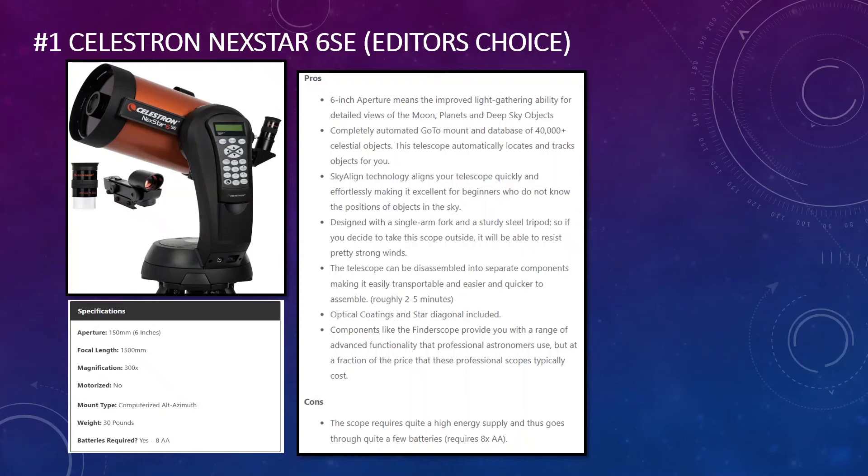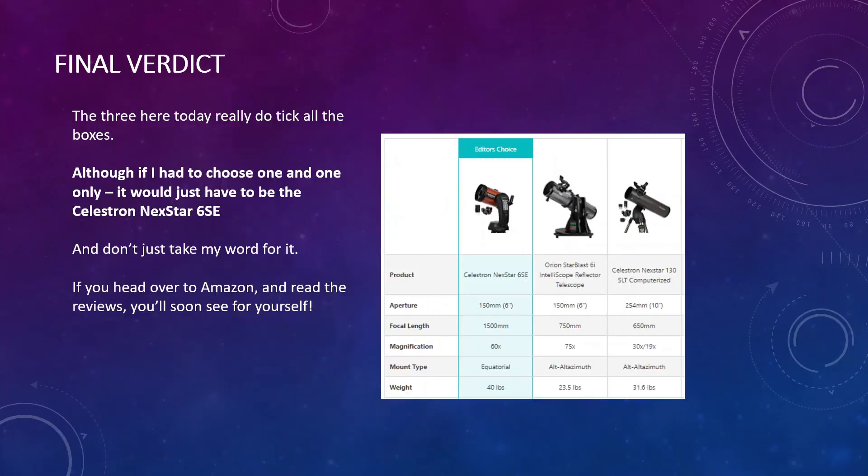The telescope can be assembled into separate components, making it easy to transport and set up — most users report it takes between two and five minutes once you know what you're doing. You also get optical coatings, a star diagonal, and a finder scope included. The main downside is cost — it is on the more expensive side, though reasonable compared to other telescopes. The other con is high energy consumption: it requires eight AA batteries, though you can use a telescope battery pack at additional cost.